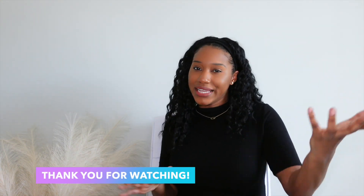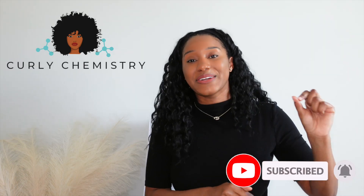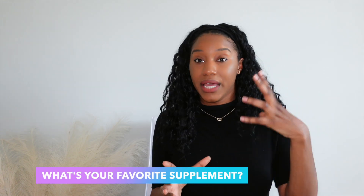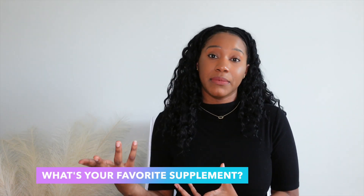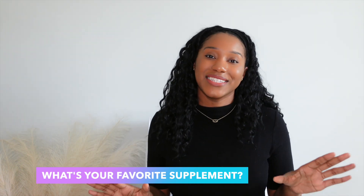I hope you've enjoyed this video on the power of D3 for hair growth, scalp care, and healthy hair. If you liked this video, please be sure to like it. If you are not subscribed to my channel, hit that subscribe button and the little bell so you don't miss another Curly Chemistry video. And of course, I have a question for you: in this moment, what is your favorite supplement? It can be a hair growth supplement or a multivitamin — comment below, I can't wait for the conversation!